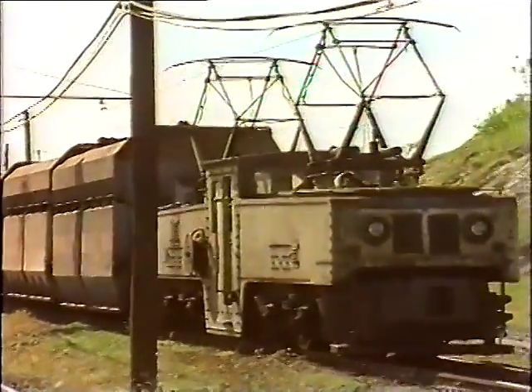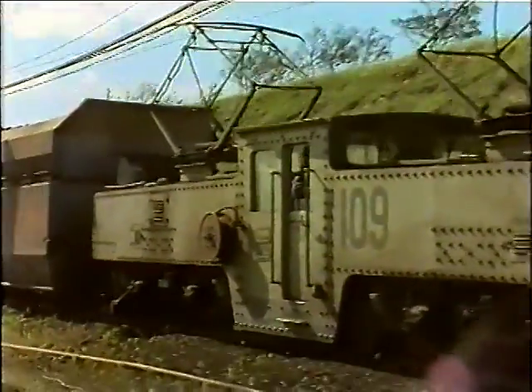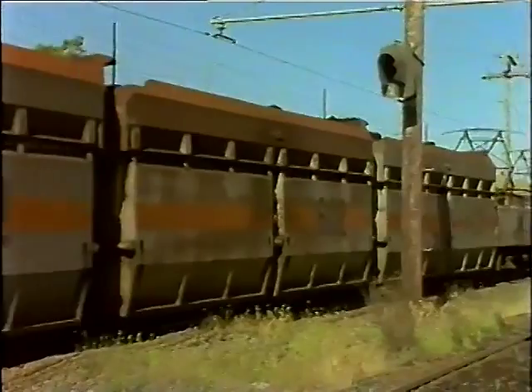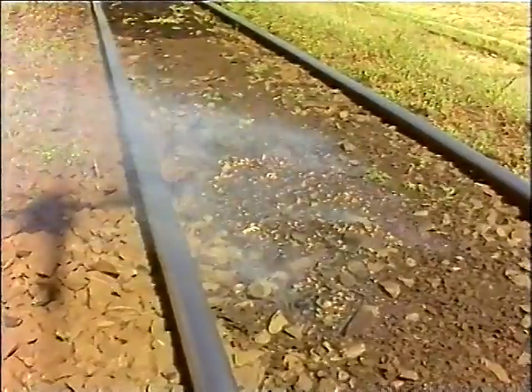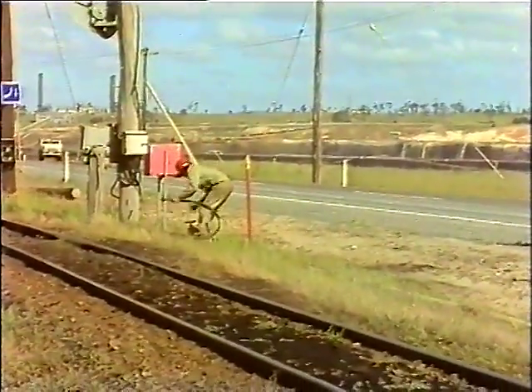The 90-centimetre railway track at Yallourn and Morwell Open Cuts is the site of frequent fires. Spillage from the coal trucks is common. Occasionally, particularly on hot, dry, windy days, the coal along the track is ignited by sparks — most commonly thrown by the train's braking system. When this happens, spot fires break out along the track and, unless attended to quickly, can spread to the timber sleepers below the rails.